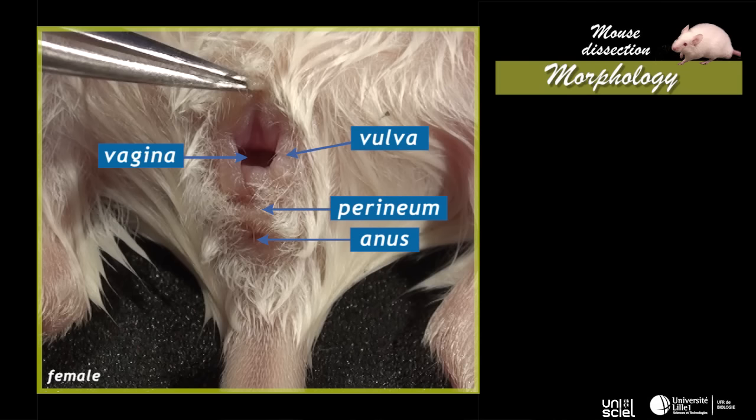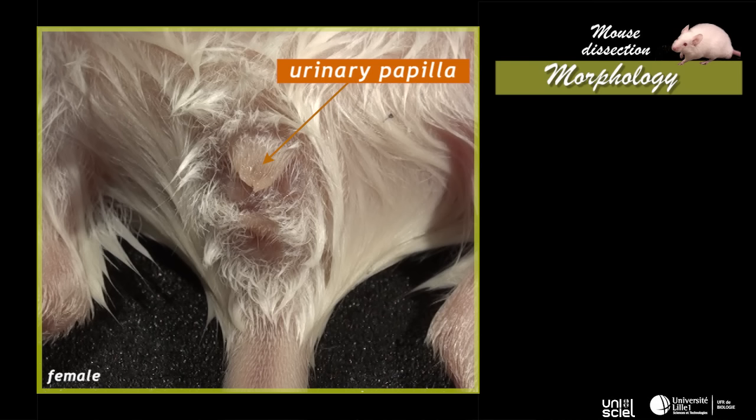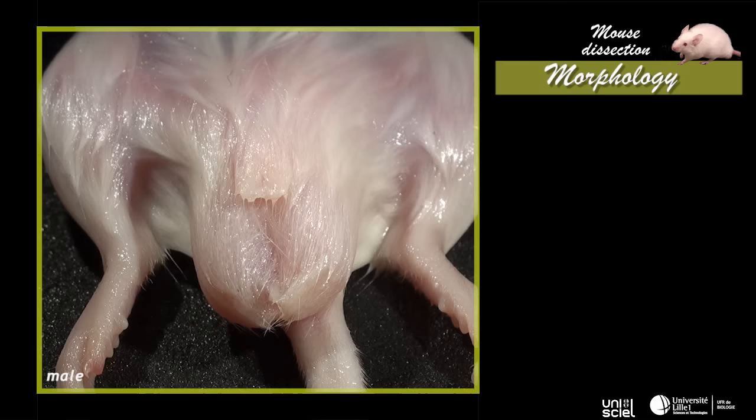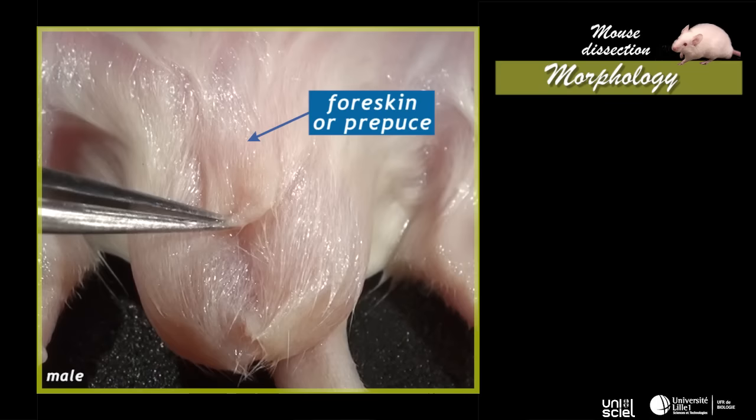A perineum separates the anus from the vulva. The urethra opens anterior to the vagina, at the extremity of the urinary papilla. So, the urinary and the genital tracts are utterly separated in the female. In the male, genital and urinary orifices merge at the extremity of the penis, located in a skinfold, the foreskin or prepuce.